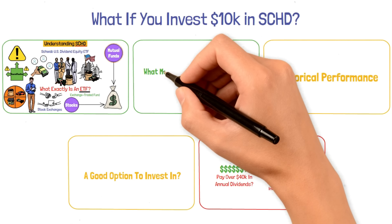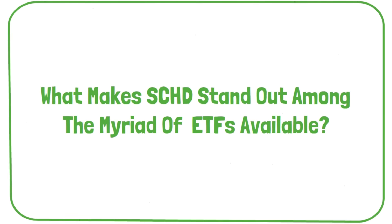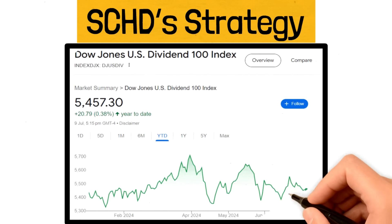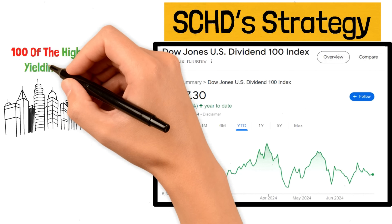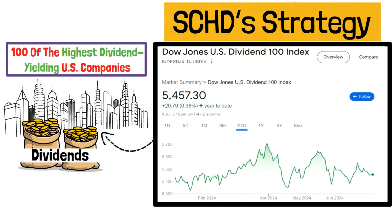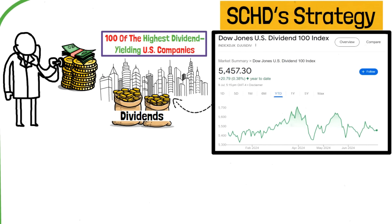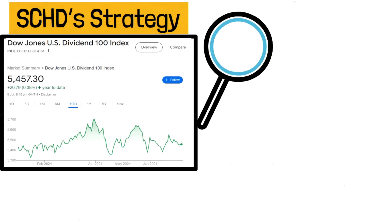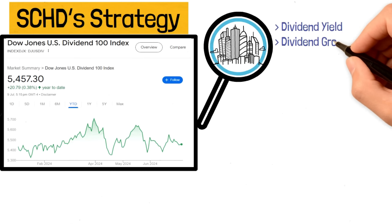What makes SCHD stand out among the myriad of ETFs available? You need to look into SCHD's strategy. SCHD is designed to track the performance of the Dow Jones U.S. Dividend 100 Index. This index comprises 100 of the highest dividend-yielding U.S. companies with a record of consistently paying dividends. But it's not just about picking the companies with the highest yields — the index also evaluates these companies based on their financial health, making sure they're capable of maintaining and potentially growing their dividend payments over time. The selection process looks at factors such as dividend yield, dividend growth rate, and payout ratio.